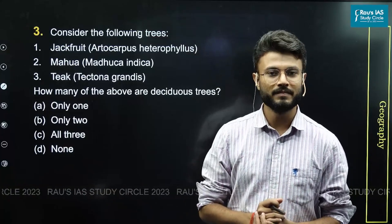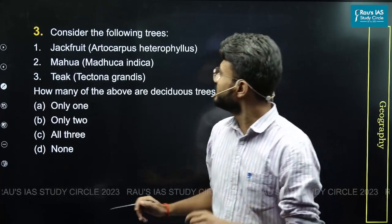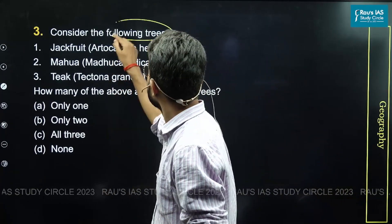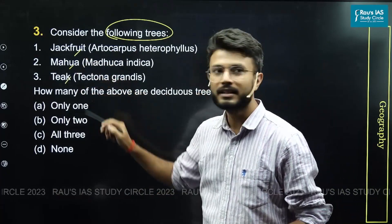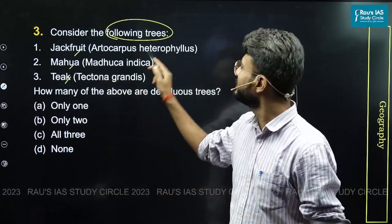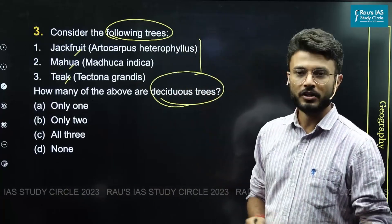Let us discuss question number three from the natural vegetation section of geography. You were asked to consider three tree species — jackfruit, mahua, and teak — and determine which of these belongs to the deciduous group.